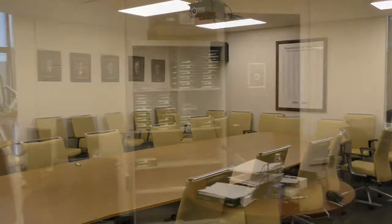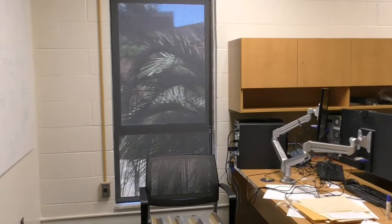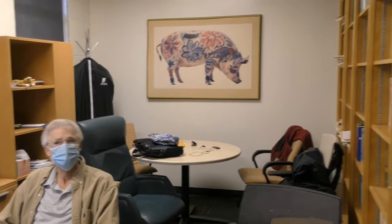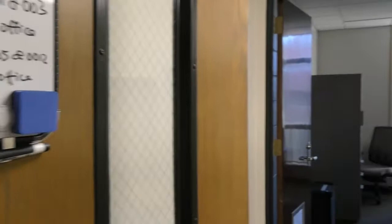The second floor houses our conference room, copier room, a small classroom, the main office, and faculty and student offices. Here is an example of a faculty office. All of our graduate students, nearly 200 of them, have offices in our building. Here is what a typical student office looks like.